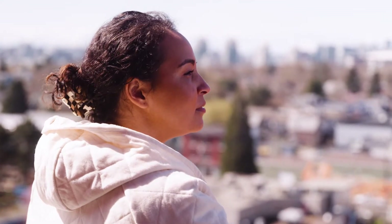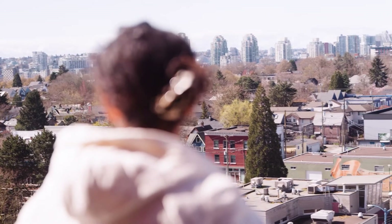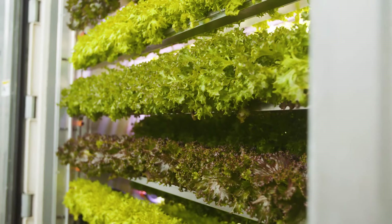In urban spaces and food deserts, growing food is difficult and can often cost a premium. What if I told you there were new and innovative ways for us to get accessibly priced local produce into urban spaces?